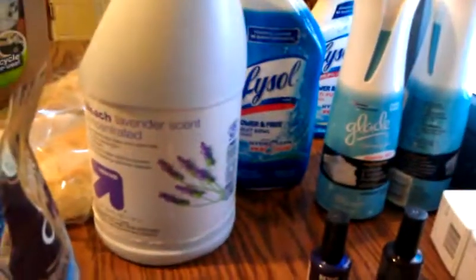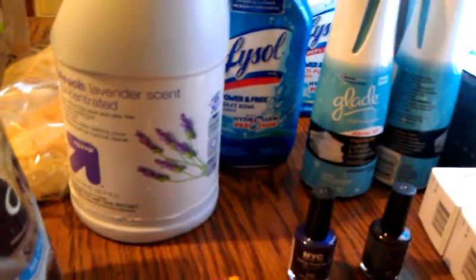We had a dollar off any Up & Up cleaning product, so I got the bleach. That made it $0.69.